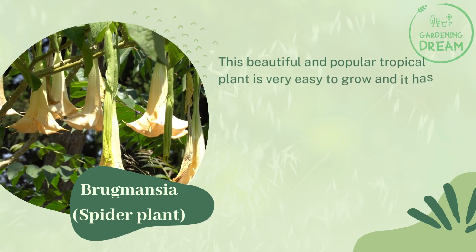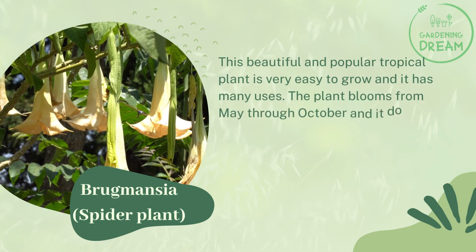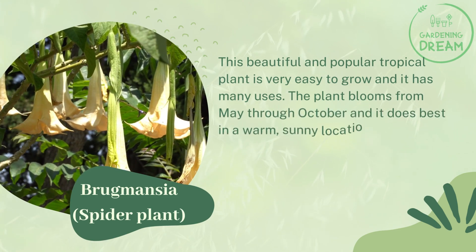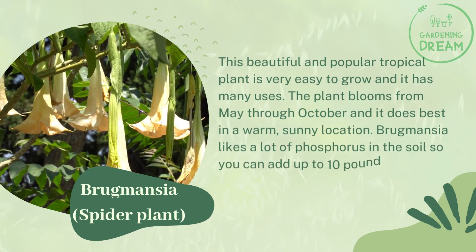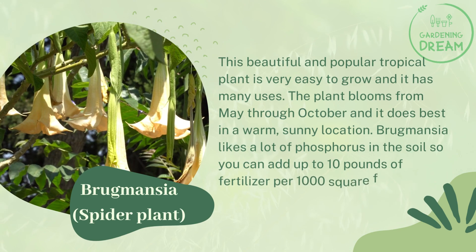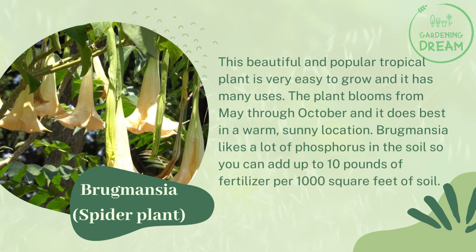Brugmansia is a beautiful and popular tropical plant that is very easy to grow, and it has many uses. The plant blooms from May through October, and it does best in a warm, sunny location. Brugmansia likes a lot of phosphorus in the soil, so you can add up to 10 pounds of fertilizer per 1,000 square feet of soil.